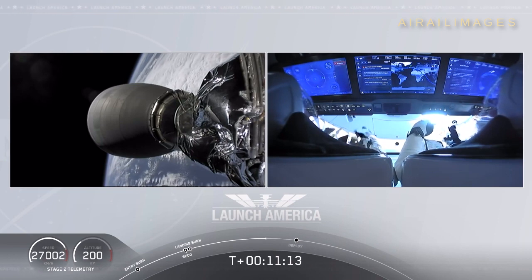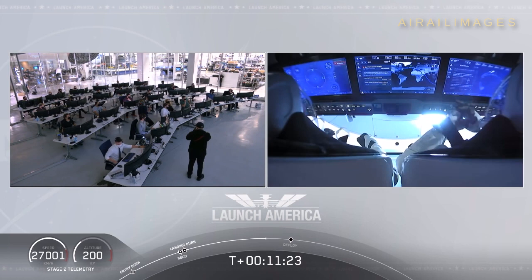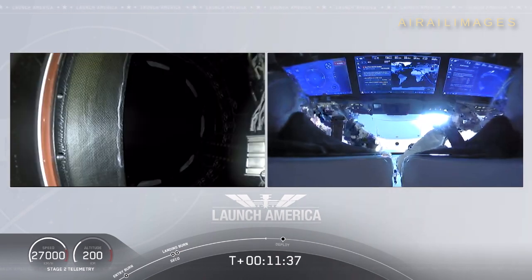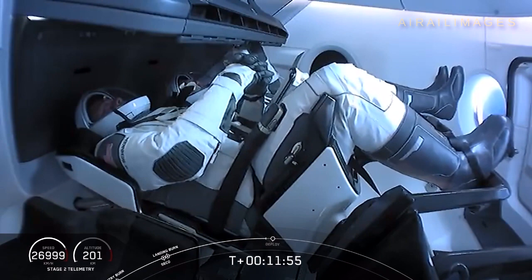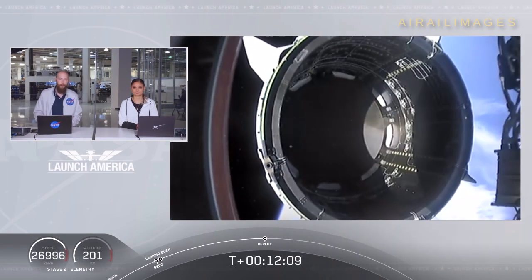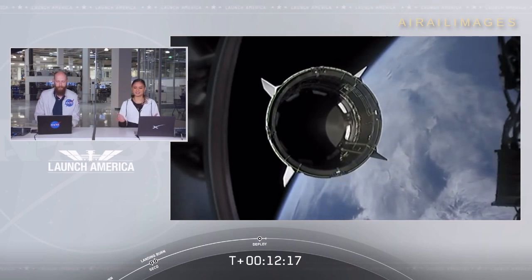Such cool views. Bob and Doug on the right screen inside of Crew Dragon out in space — already 200 kilometers over planet Earth, a little over 124 miles, traveling in excess of 27,000 meters per second, or about 16,000 miles per hour. We're just standing by; that separation event should be coming up shortly. Then they'll begin a series of checks on the Draco thrusters to maneuver and power Dragon on its flight to the International Space Station. Standing by for separation. Expected loss of signal. Dragon separation confirmed.